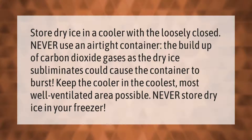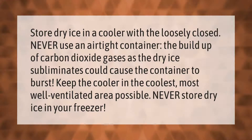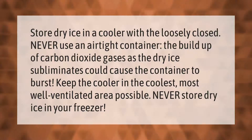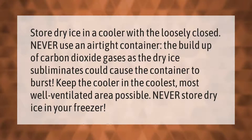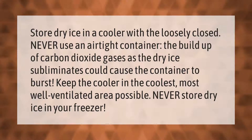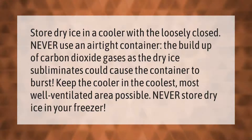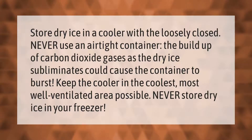Store dry ice in a cooler with the lid loosely closed. Never use an airtight container — the buildup of carbon dioxide gases as the dry ice sublimates could cause the container to burst. Keep the cooler in the coolest, most well-ventilated area possible. Never store dry ice in your freezer.